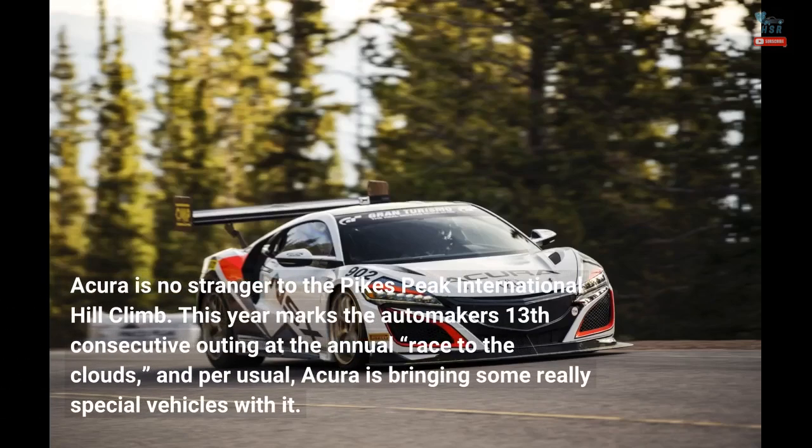Acura is no stranger to the Pikes Peak International Hill Climb. This year marks the automaker's 13th consecutive outing at the annual race to the clouds, and per usual, Acura is bringing some really special vehicles with it.